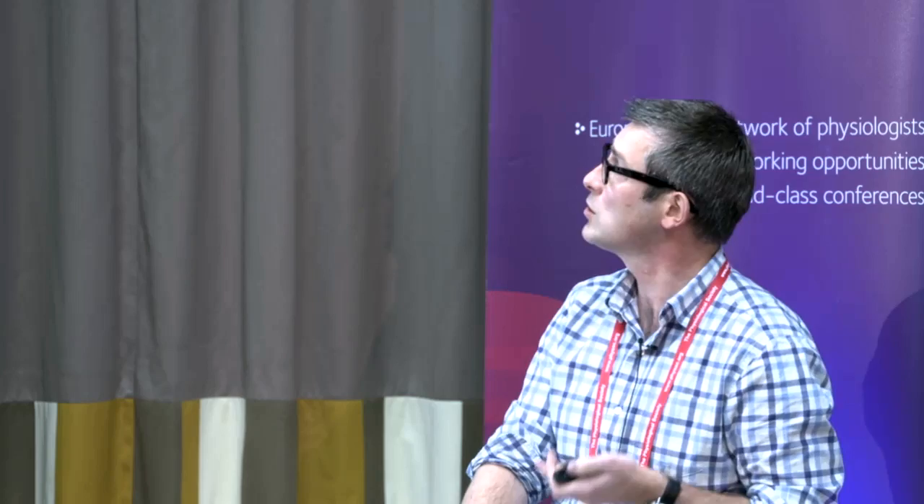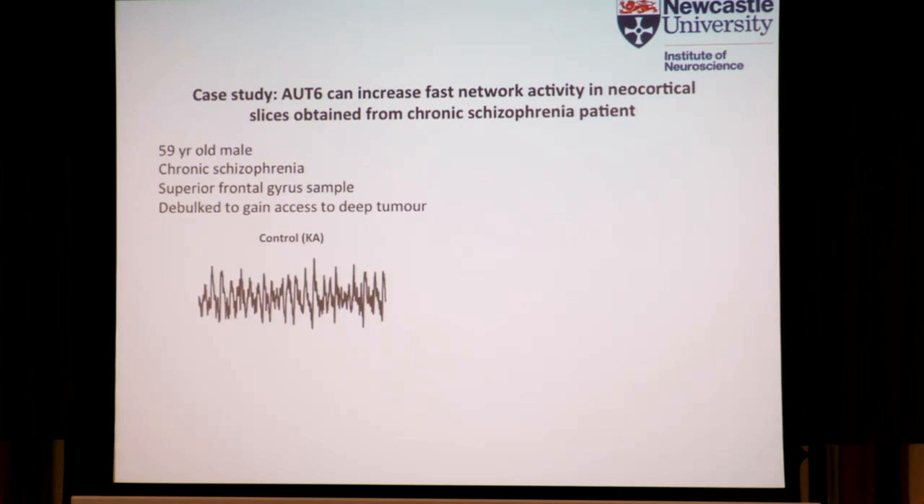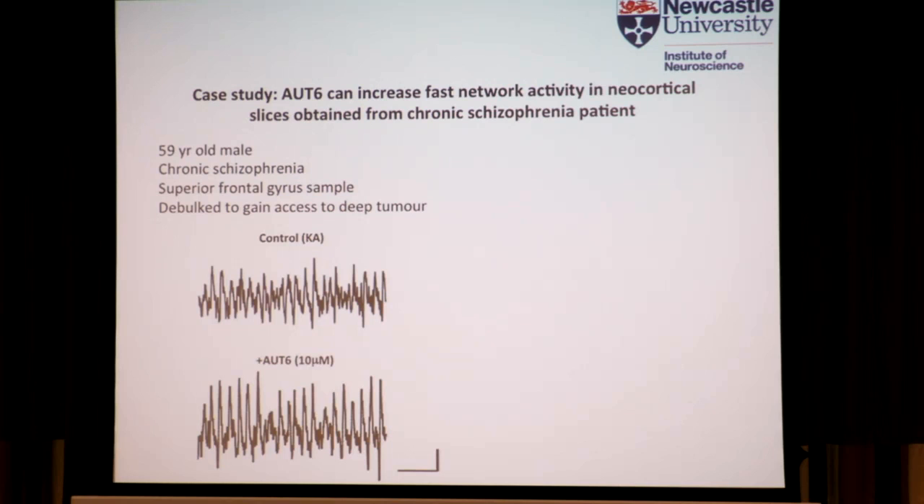I want to give you some very exciting data, literally hot off the plate. We were lucky enough to get tissue from a 59-year-old male who had a frontal brain tumor, but it also turned out he was a chronic schizophrenic patient. To gain access to the tumor the surgeons had to debulk the overlying superior frontal gyrus — and that's the tissue we got. We haven't had to do the PCP insult because his tissue should already be schizophrenic. When we added OTH6 we see that it boosts the gamma frequency oscillation — here's the power spectrum showing control in black and OTH6 in red at a similar concentration to previously. We're analyzing a number of recordings from this sample to get an overall picture.